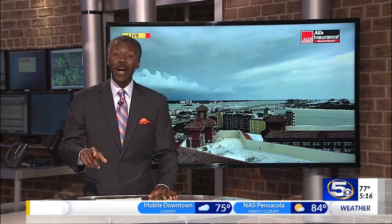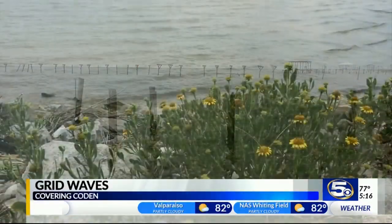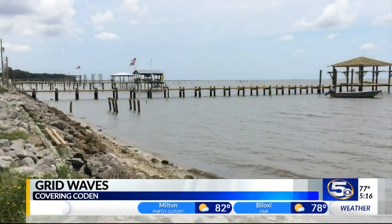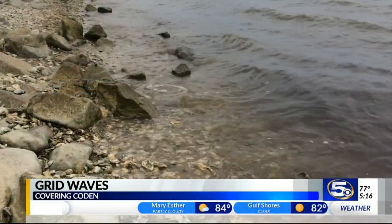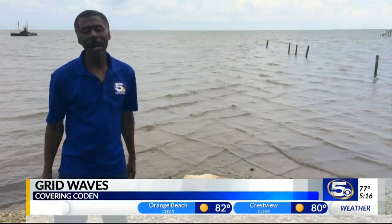I had to see it for myself, so I stopped by this weekend. Slow down and survey your environment. On a glance, there's nothing unusual here — or is there? Look eastward across Portersville Bay and it's just tiny waves. At my feet, you see seashells at the seashore. Coden, Alabama on a quiet summer day.